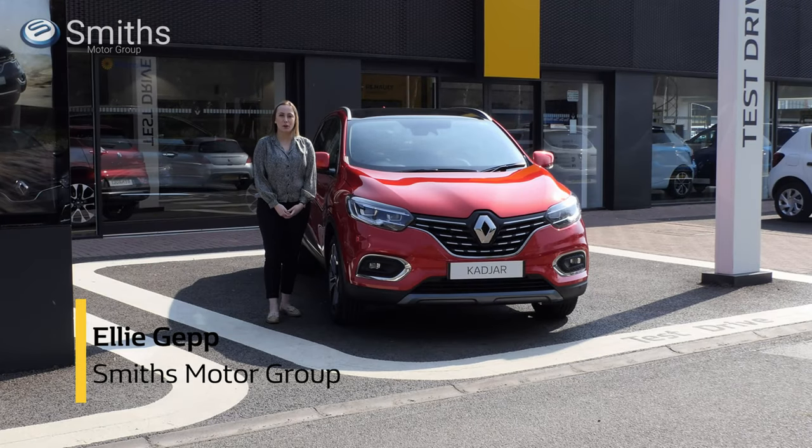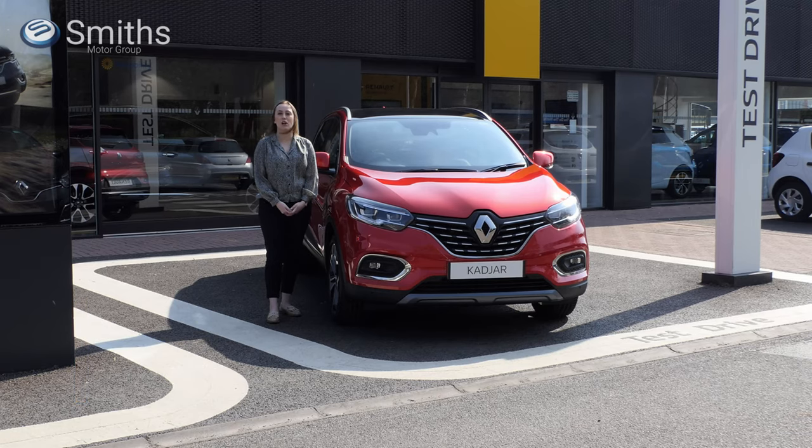Hello and welcome to Smith's Renault Peterborough. My name's Ellie and I'm here to tell you more about the recently updated Kajar crossover. Let's take a closer look.